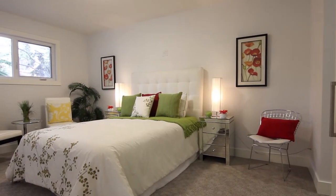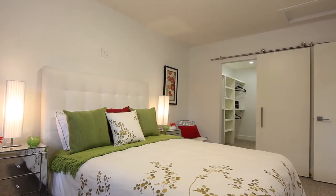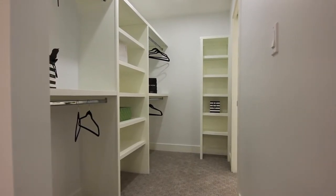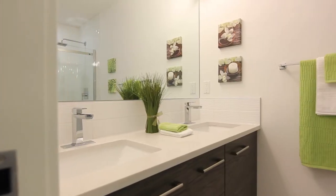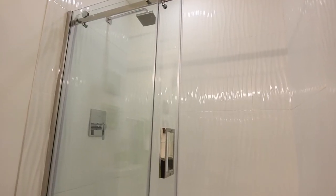Your master is also on the main floor and features a walk-through closet behind the chic, space-saving barn door. Your closet includes custom built-ins. The master ensuite is a spa-like oasis with dual vanities and a rainfall shower.